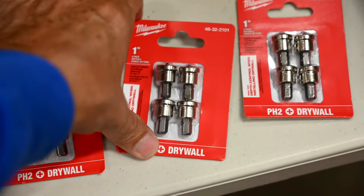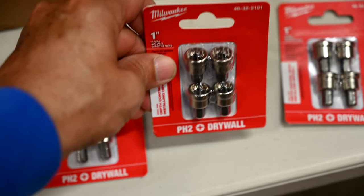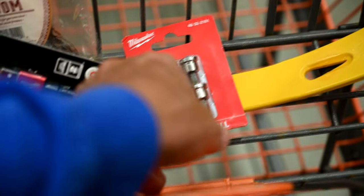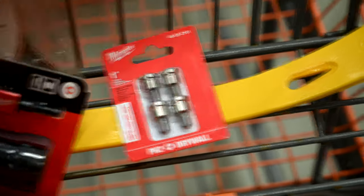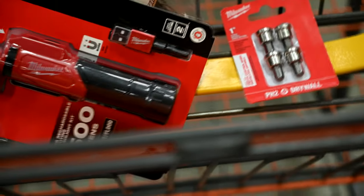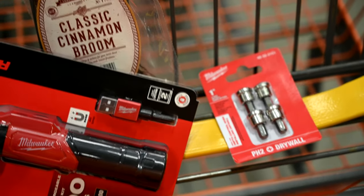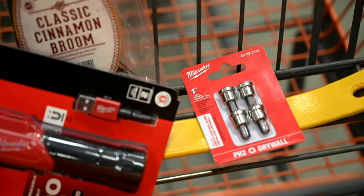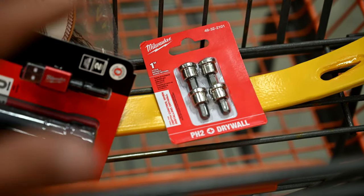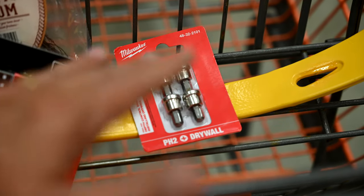They've also got these drywall setting bits here — I love these things, I've been buying them from DeWalt. I'll put these in my cart; this will be part of my haul as well. These are really great because when you're repairing drywall and you have to screw in screws, you put the screws on these bits and it sets them to the perfect distance inside the drywall without tearing the paper. It's perfect, textbook every time. I like to put one in every one of my drill kits and sometimes in my parts organizers too.